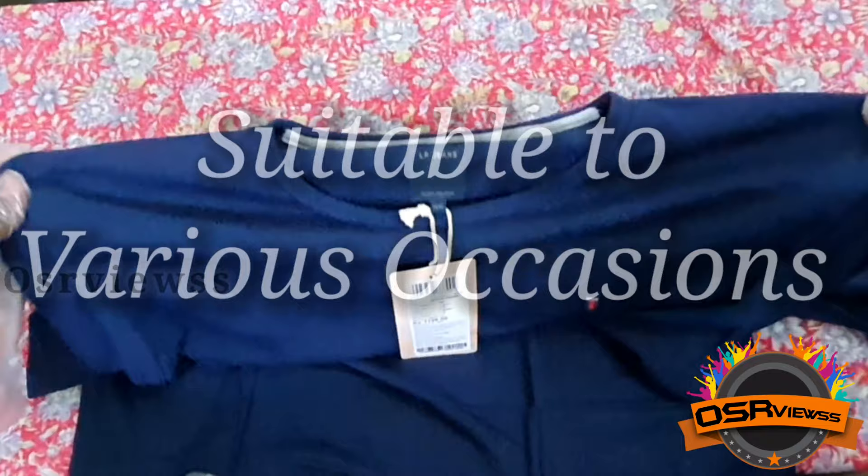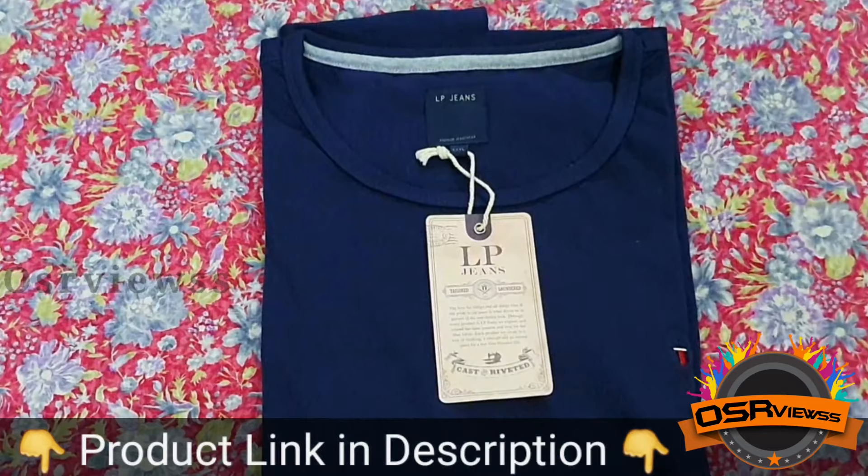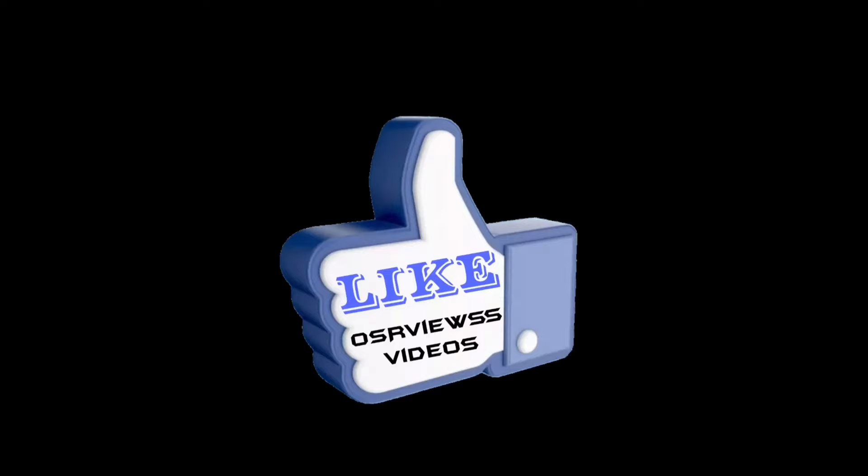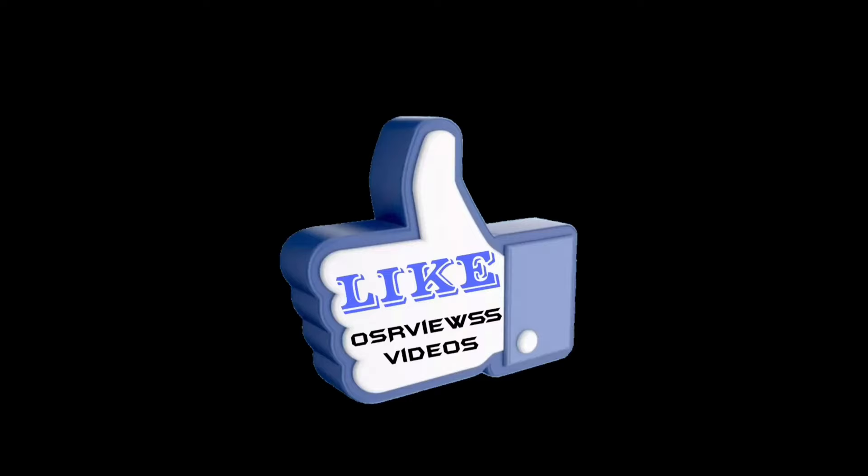People who wish to buy this product can click on the product link which is given in the description. This was the video, friends — hope this video might be helpful to you, your friends, and family. Kindly like and share this video, comment and share your feelings, please subscribe to Ossa Views and stay tuned. Thank you.